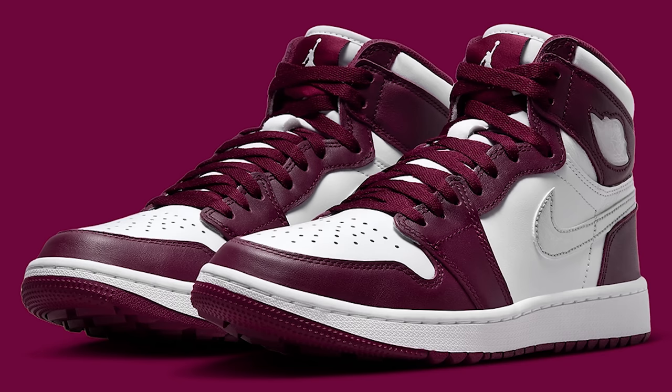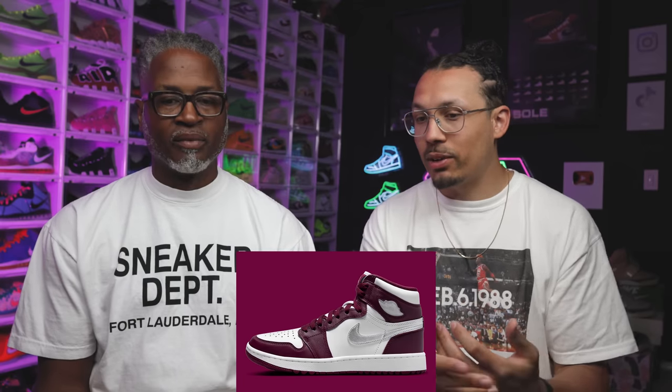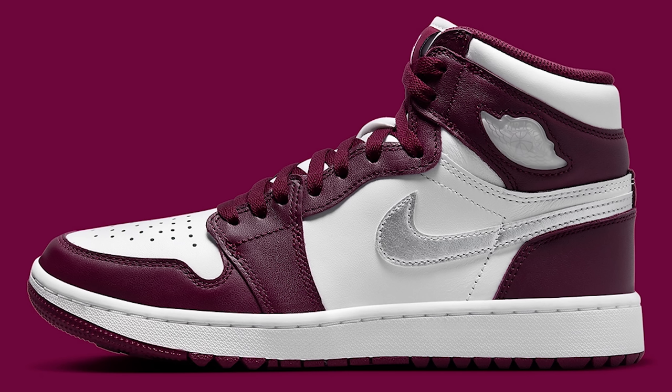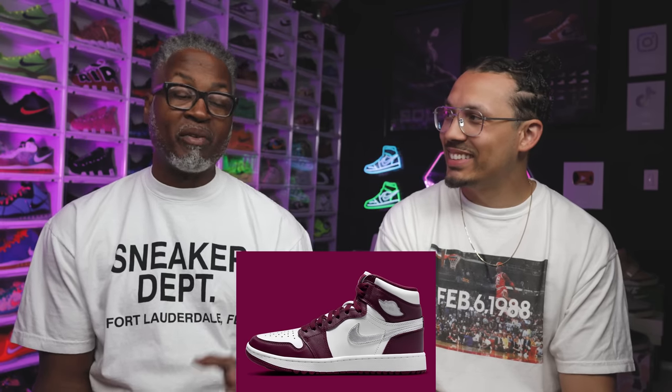Right here is the Bordeaux Air Jordan 1 Golf version. It came out in a high version before, but this is the golf version — instead of Nike Air branding on the tongue, you got the Jumpman branding with the patch, and the bottom is configured differently for golf. The leather probably won't be as nice but more durable. Retail is $180, and I think that's a little too much.